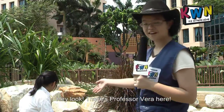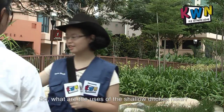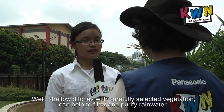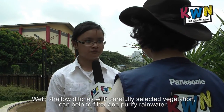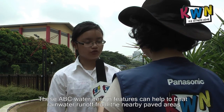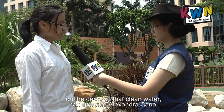Hey look, there's Professor Vera here. Hi, nice to meet you. So, what are the yields of all the shallow ditches here? Well, shallow ditches with carefully selected vegetation can help to filter and purify rainwater. These ABC water design features can help to treat rainwater runoff from the nearby paved area on the decks, so that clean water can flow into Alexandria Canal. Thanks for your answer.